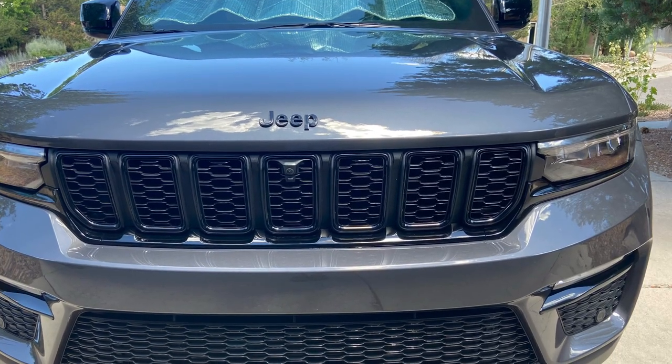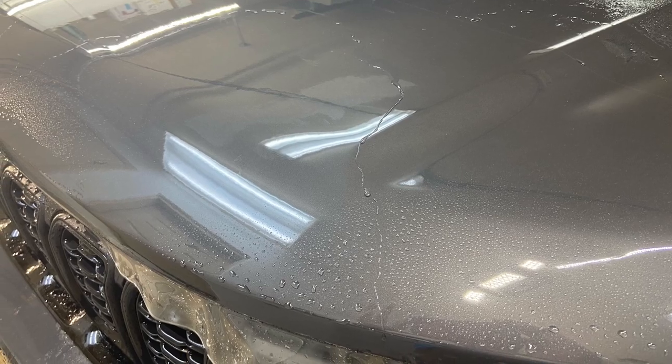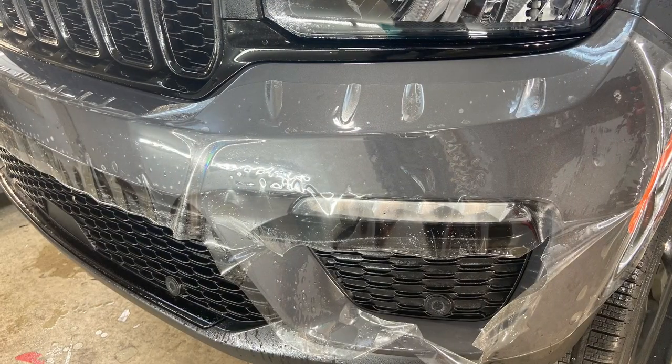Anthony here in beautiful Santa Fe, New Mexico. We recently protected the front end of this Jeep Grand Cherokee — it's a 2023. We used Xpel Ultimate Plus.